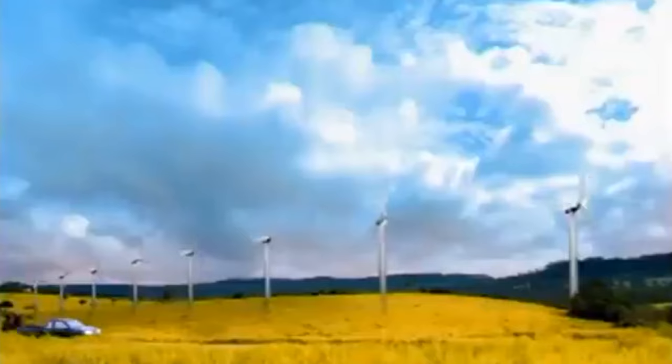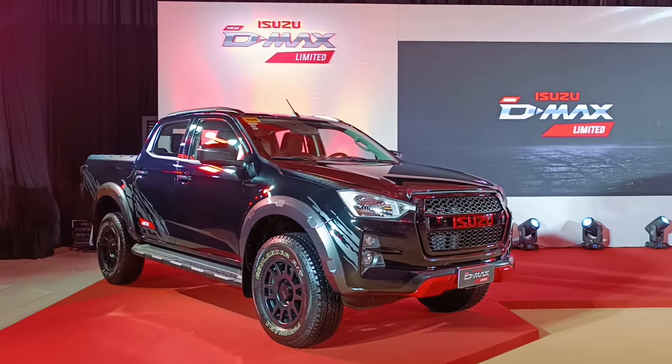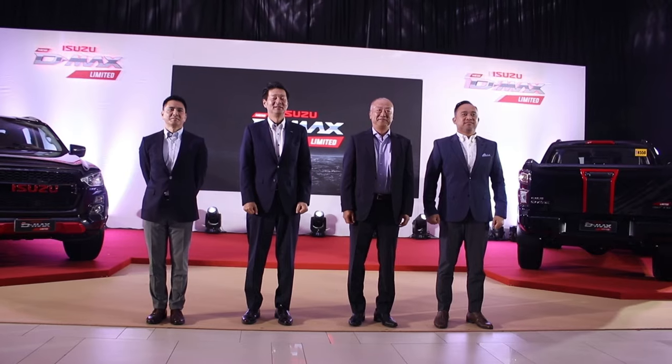The Isuzu D-MAX has been in the country since 2003 and keeps on getting exciting, especially now with its new limited edition which was unveiled this week at the Blue Leaf Cosmopolitan in Pasig City.